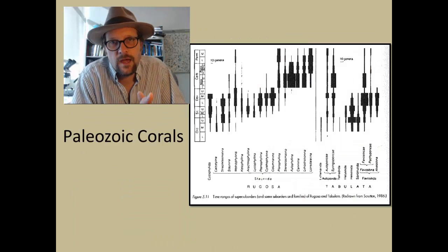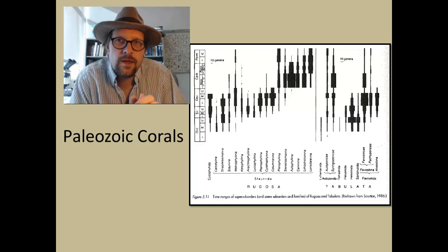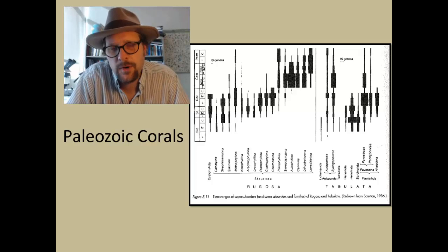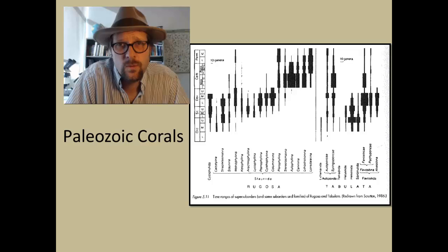Both the Rugosa and Tabulata were diverse during the Paleozoic, and both became extinct at the end of the Permian-Triassic boundary, attesting to the really massive extinction that wiped out all the corals living at that time.